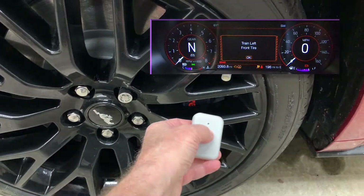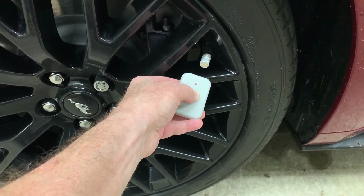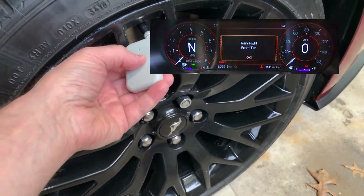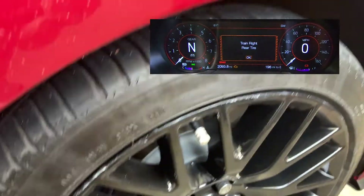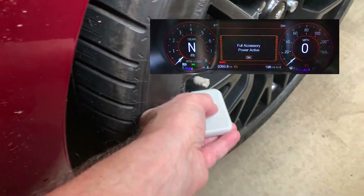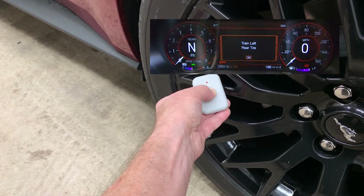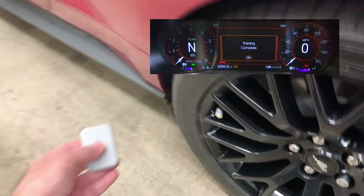Hold the transmitter at the base of the valve stem and hold the button down for up to 10 seconds. When it beeps, move on to the next wheel. You go front driver, front passenger — hold down the button, and when it beeps move on. Then rear passenger, and to complete the sequence, rear driver side. And there we go — that's four.